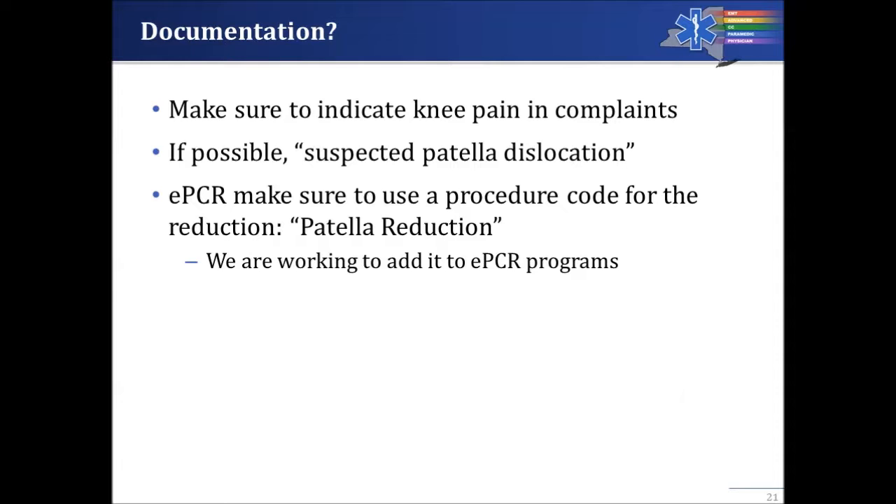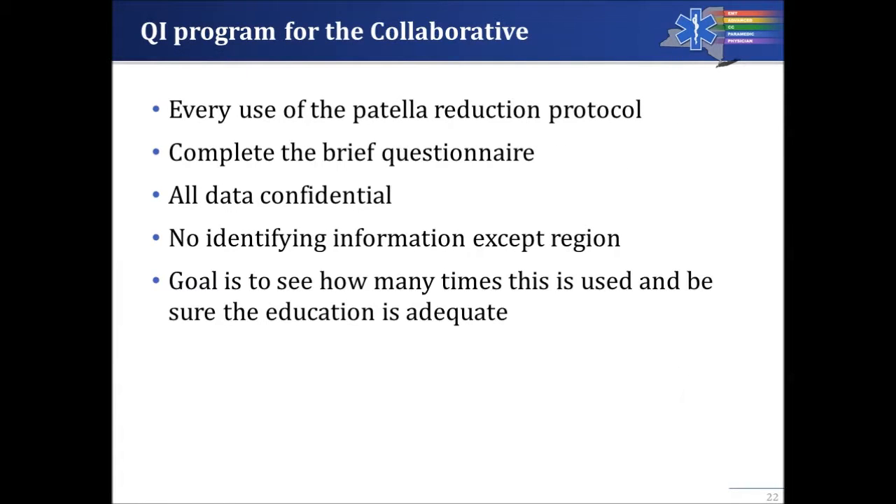Every single time you perform a patella reduction, please go to your regional website and complete a brief questionnaire. The questionnaire will ask how much pain the patient was having and ultimately how much pain the patient had after the procedure.